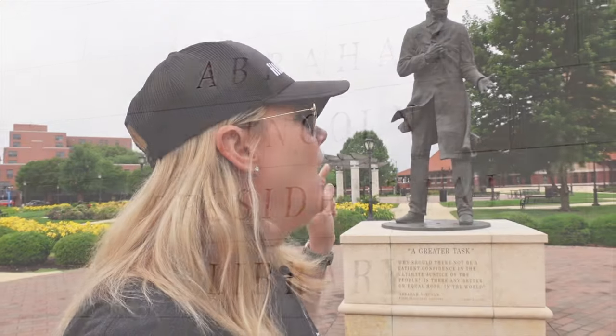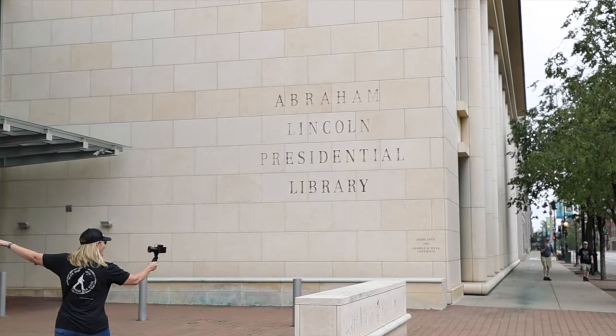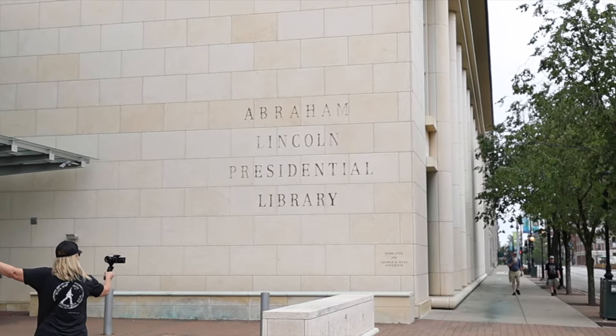His house is here as well. He's buried in Springfield, Illinois, even though he's born in Kentucky and lives in Indiana for some time. But Illinois is where he lived most of his life, and this is what he felt like was his hometown. That is why he is buried here.